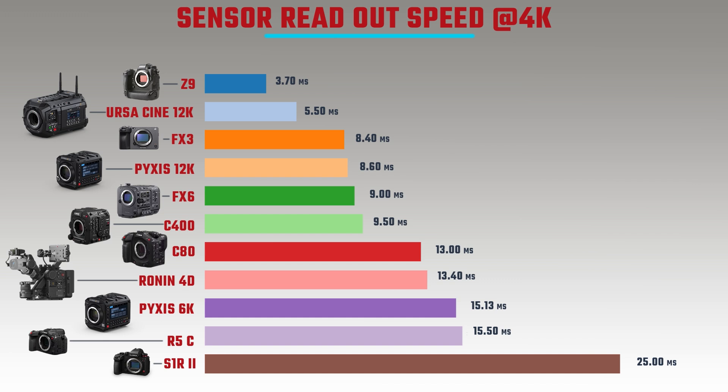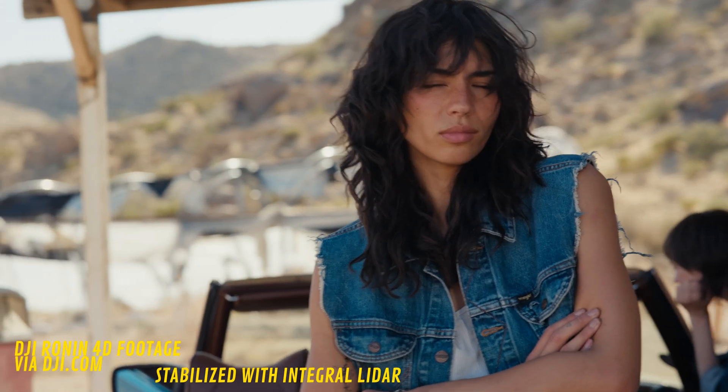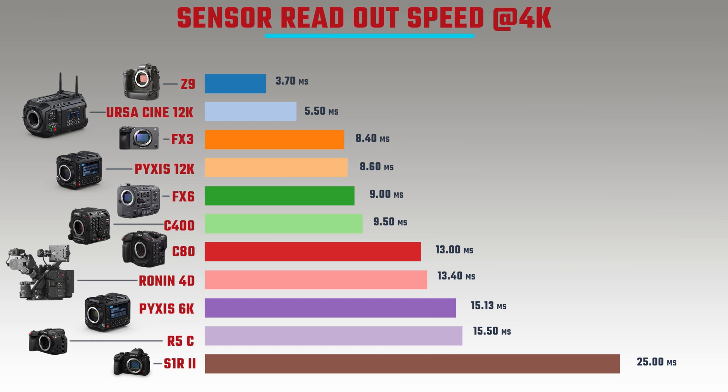The Ronin 4D has a readout speed of 13.4ms and the C8A is 13ms. Then the remaining cameras deliver excellent speeds: the C400 at 9.54ms, the FX6 at 9ms, the Pixis 12K at 8.46ms, and the Sony FX3 at 8.4ms — both excellent. The Ursa Cine 12K is incredible at 5.5ms. But the most phenomenal result is the Nikon Z9 at just 3.7 milliseconds at 4K — absolutely fantastic.